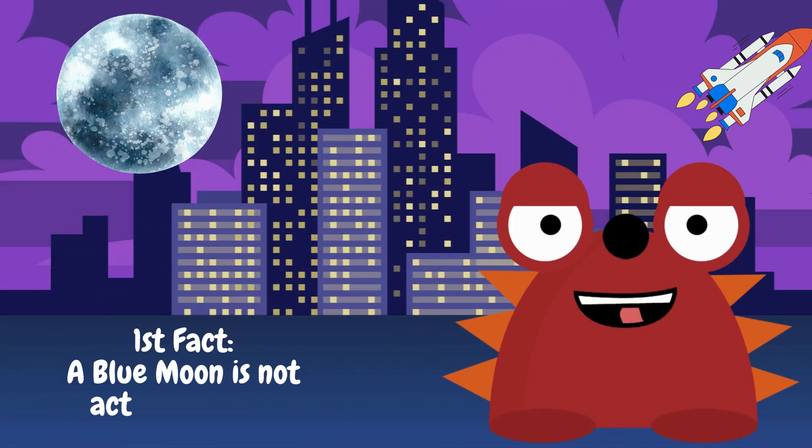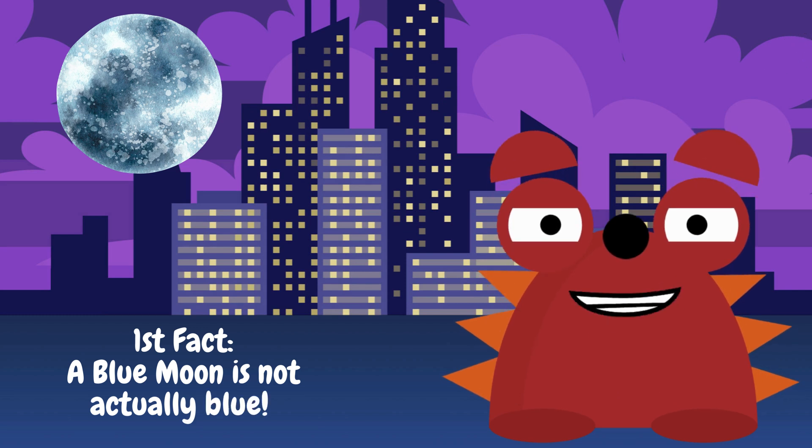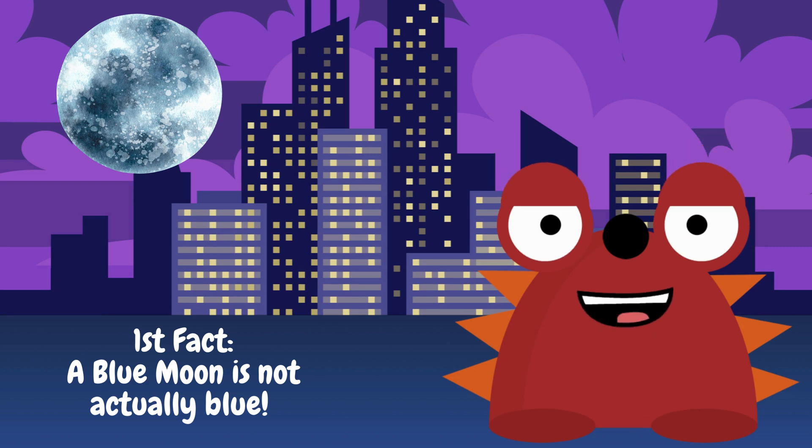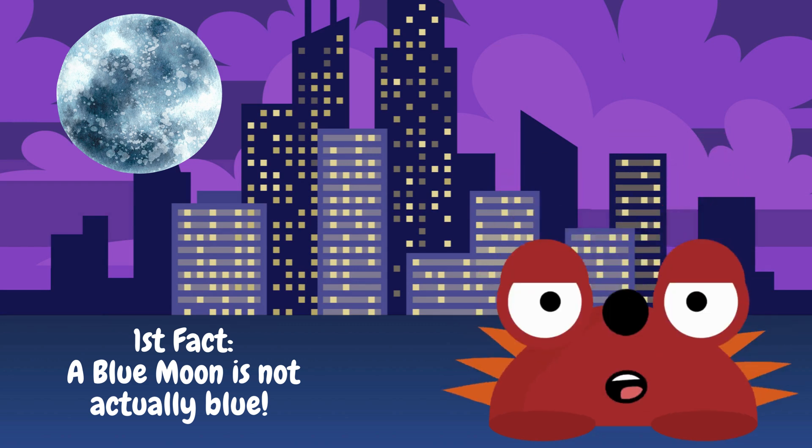First fact: a blue moon is not actually blue. That's right. It's the same color as a regular full moon, but it has a super special secret. Let's find out what makes a blue moon so rare and exciting.